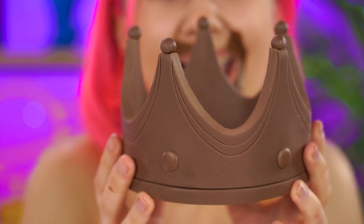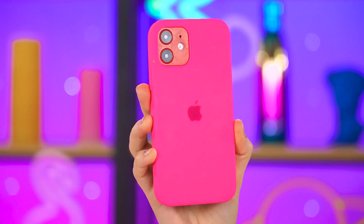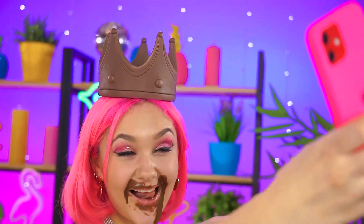Believe it or not, there's more! Crown fit for a candy princess! Snap a selfie — gorgeous, Choco Girl! Now to upload!